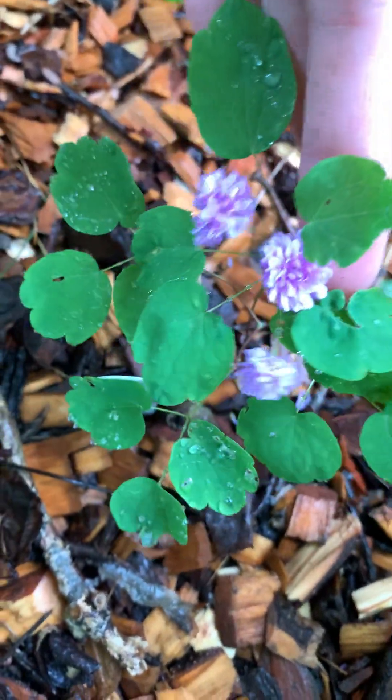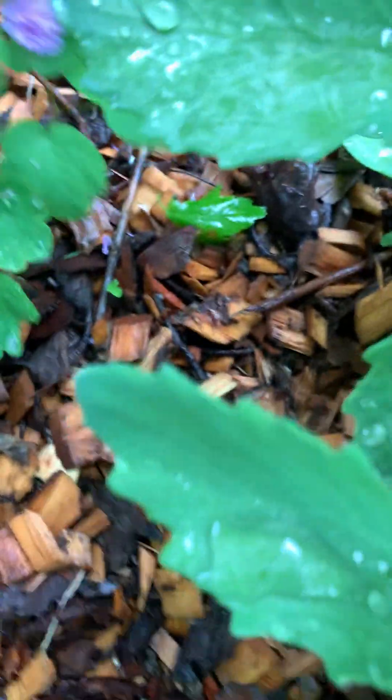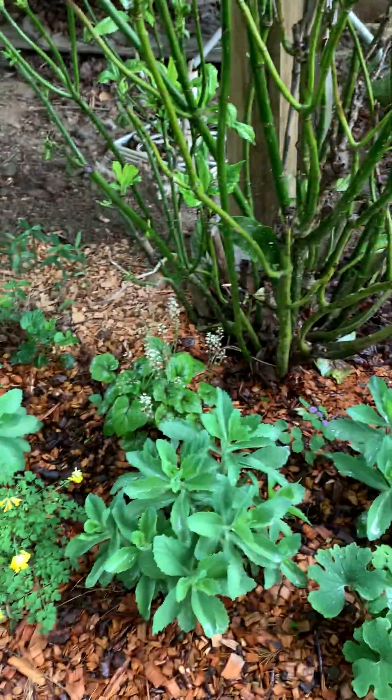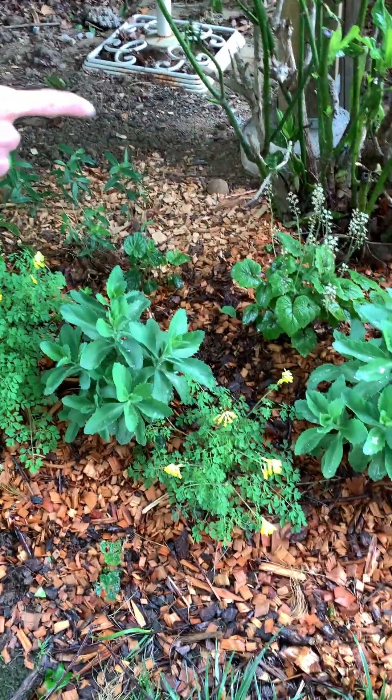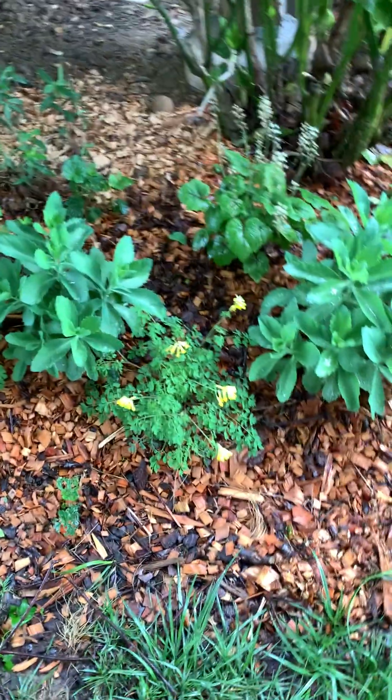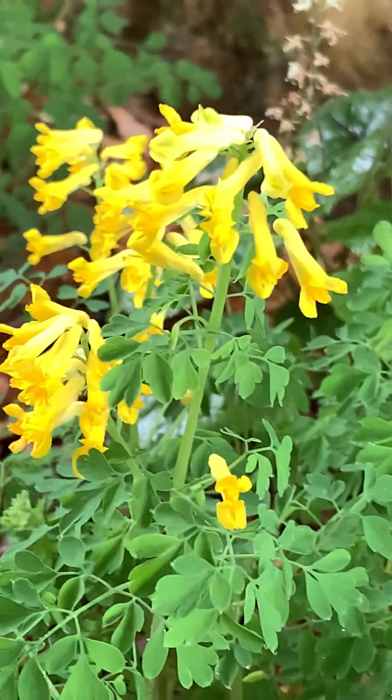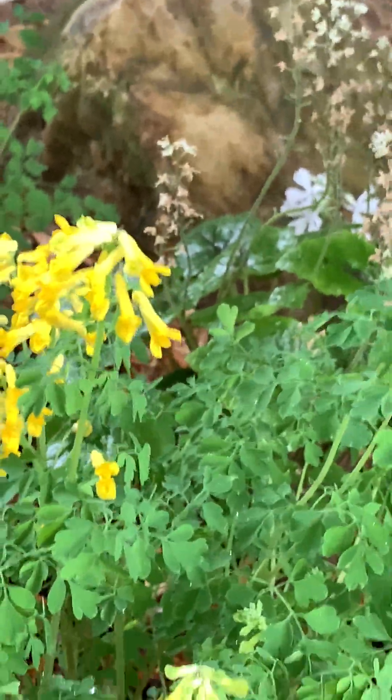Thalictrum thalictroides 'Shoaff's Double Pink' — it's very interesting. It's an Anemonella native but it's this pink double form, which is very rare, and that's been blooming for about a month. We have some sedum 'Autumn Joy', some tiarellas that are just finishing blooming, and Corydalis lutea which is beautiful.